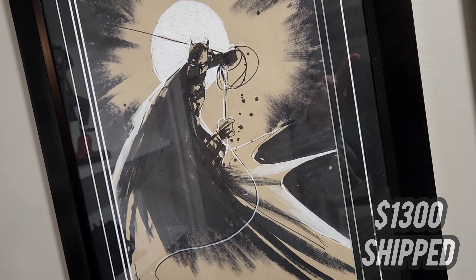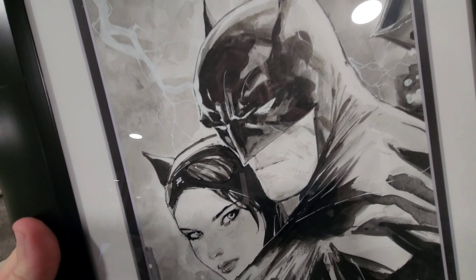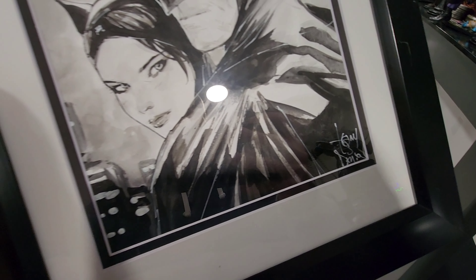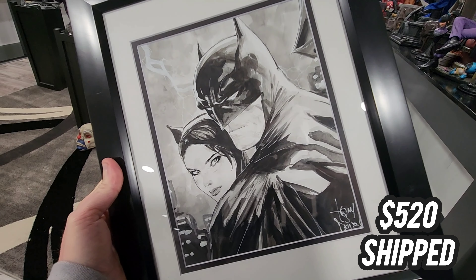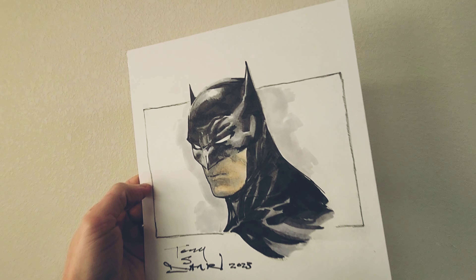I have some original art for you guys. This is a Jock original art. He doesn't do very many commissions — he only does them when he goes to certain shows. $1,300 shipped. It is basically what I paid shipped. If you would like an original Jock piece, one of my favorite artists — $1,300 shipped. I just happened to get a different Jock, so I am selling this one.